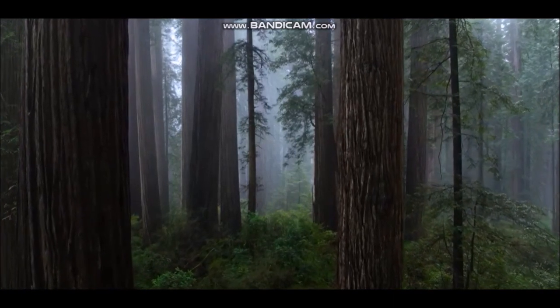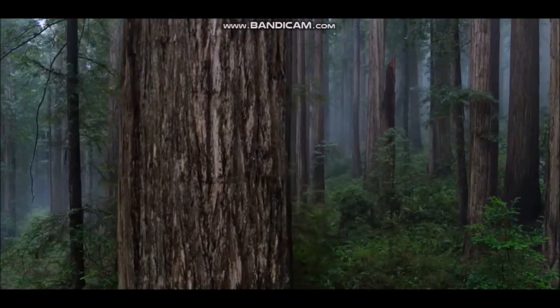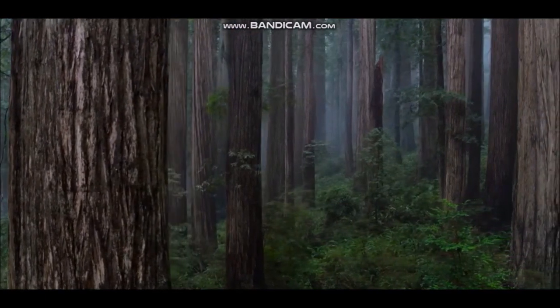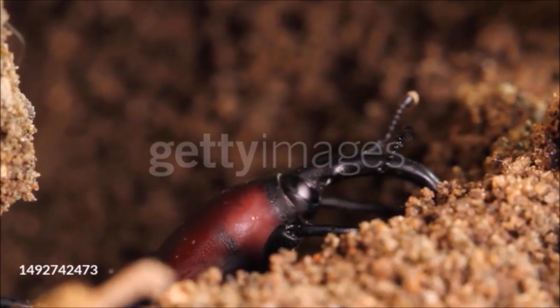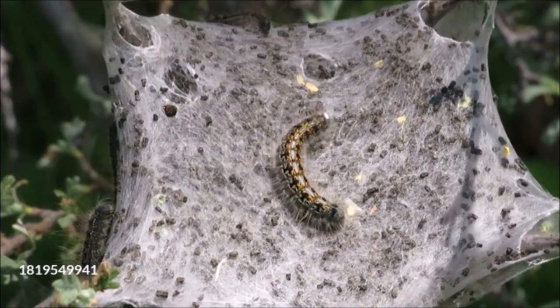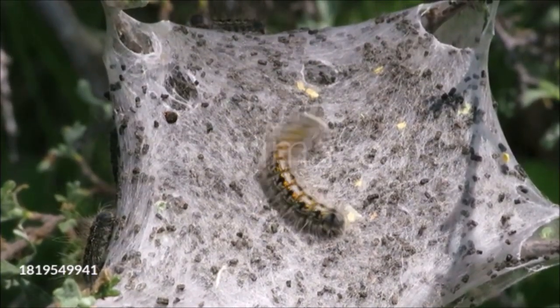Nevertheless, temperate forest trees are powerhouses of life. Large oak trees, for example, can produce over a quarter of a million leaves a year — enough to sustain the army of weevils, gall wasps, and moth caterpillars that feed rapidly in spring and early summer while the leaf crop is at its freshest and most nutritious.